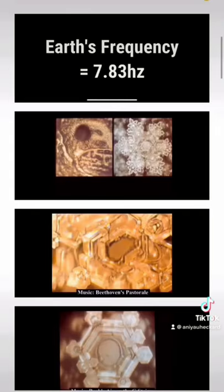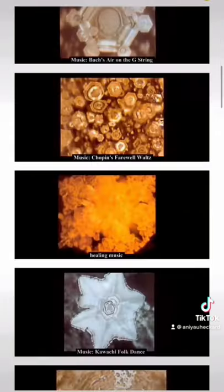Japanese scientist Masaru Emoto came up with a new way to capture messages through water. He'll take samples of water and freeze them at minus 25 degrees. After a few hours, he will analyze the water under a dark-field microscope with photographic capabilities in a lab at a constant temperature of minus 5 degrees. He then tested out different audio frequencies and human sound vibrations on each sample, focusing on the way human vibration energy, thoughts, words, and music affects the molecular structure of water. Here are some of his results — pictures of how certain words and music affected the water.